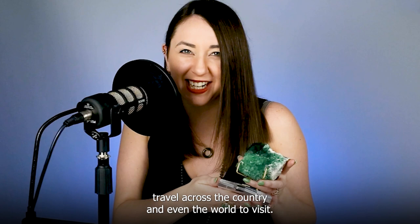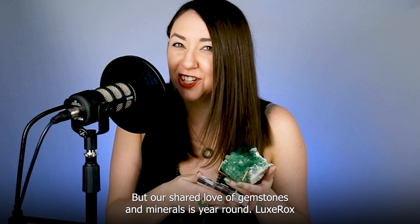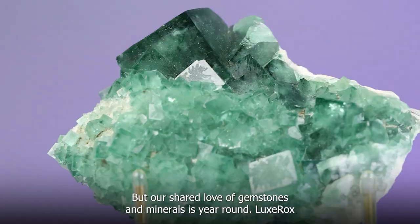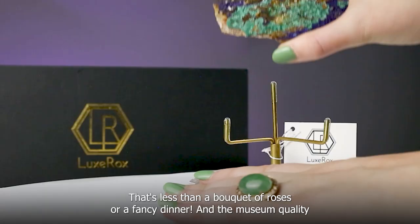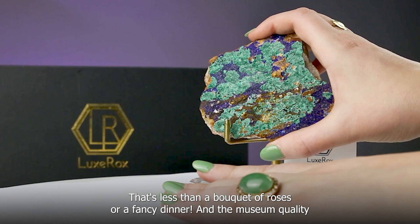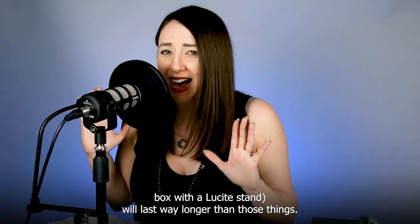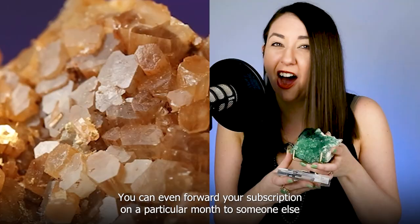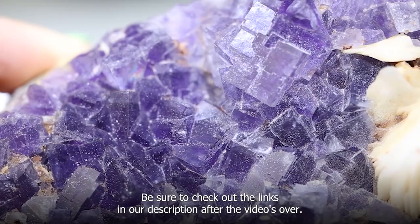Customers and professionals alike travel across the country and even the world to visit the Tucson Gem Shows every winter, but our shared love of gemstones and minerals is year round. Lux Rocks can send a little bit of Tucson to you every month with their three and six-month crystal subscription boxes starting at $95 per month — less than a bouquet of roses or a fancy dinner. The museum-quality mineral specimen arrives in a padded box with a lucite stand, and you can even forward your subscription a particular month to someone else for year-round gift giving.